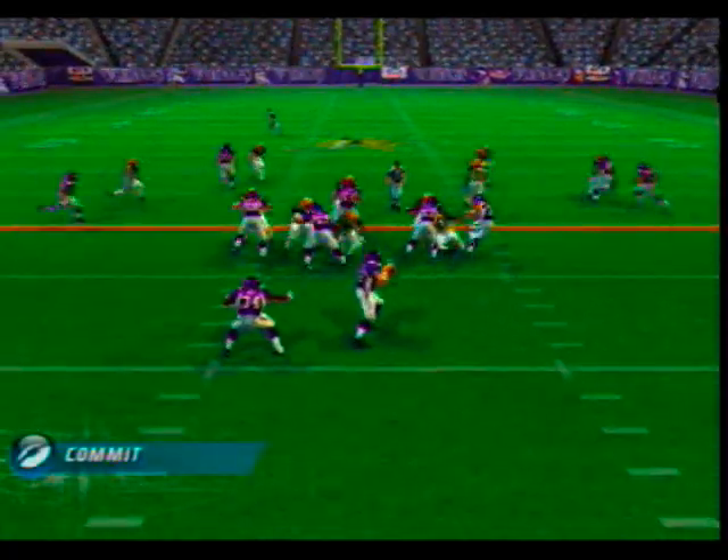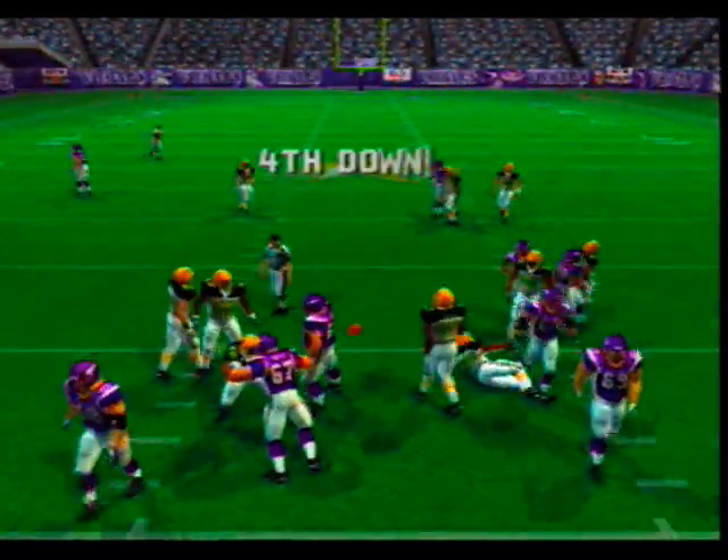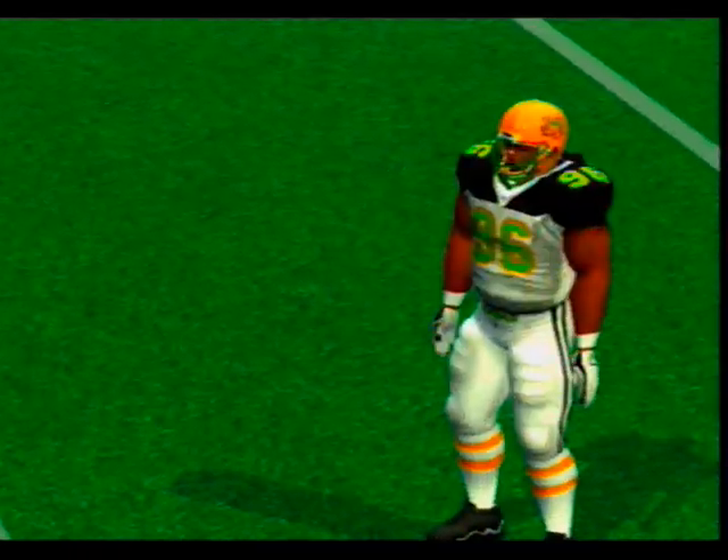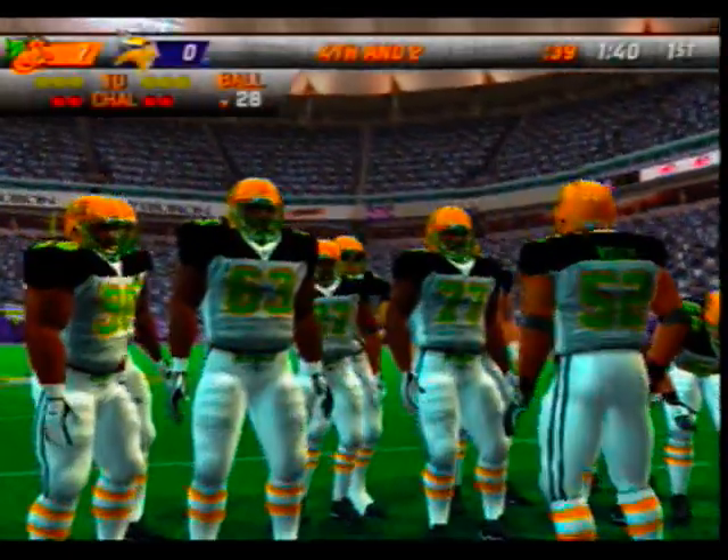Lone back passing here on third and short — incomplete. Heavy pressure caused the pass to fall incomplete. They're doing a good job of collapsing the pocket and closing in.